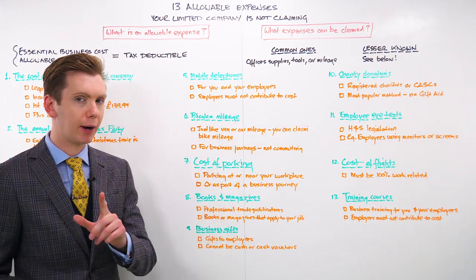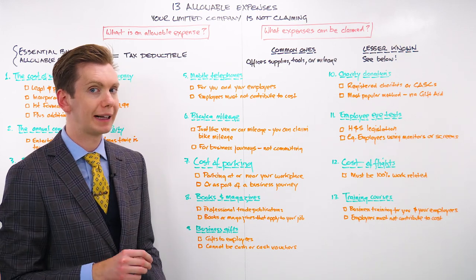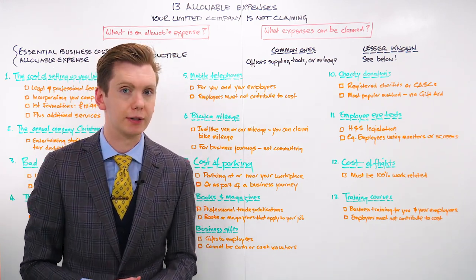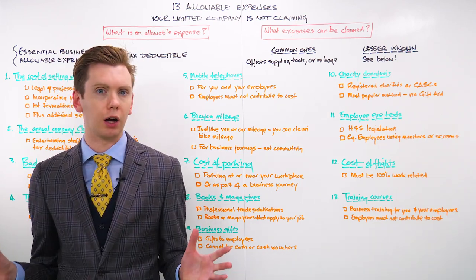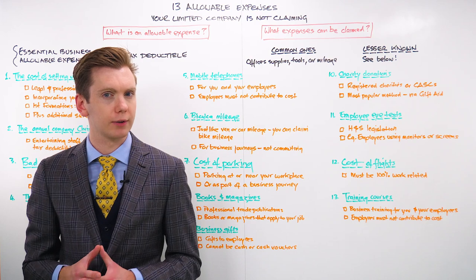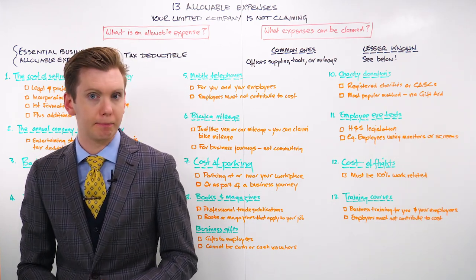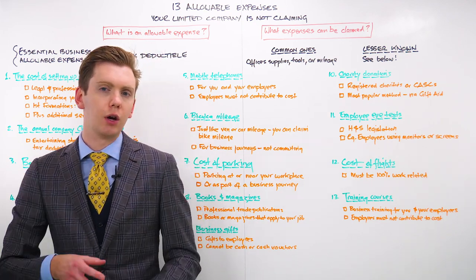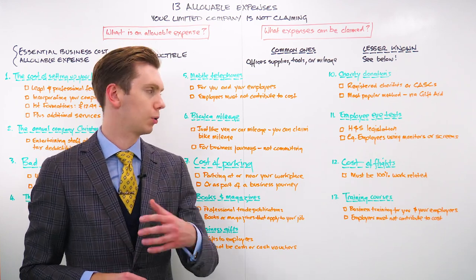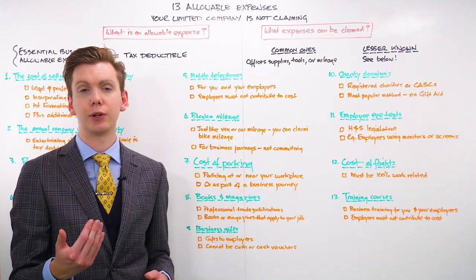Number six, you should be claiming bicycle mileage. You may already be claiming for van or car mileage, but you can also claim bike mileage as a business expense. If you or your employees use a bicycle for work purposes, every mile travelled is tax deductible. Unlike cars or vans, the rate per mile doesn't change no matter how many miles you travel — you are permitted to claim 20 pence per mile for work-related bicycle trips. This can be claimed on your company tax return, or if you're a sole trader, on your self-assessment tax return. Claiming this mileage can really add up and help relieve your tax burden.